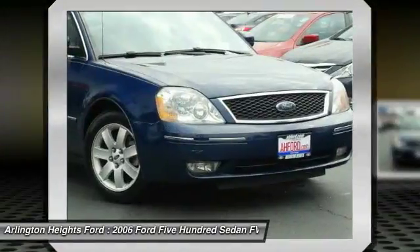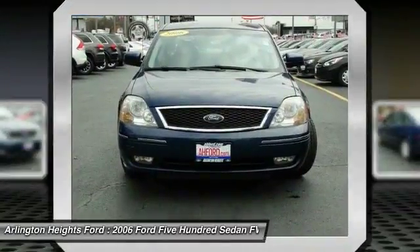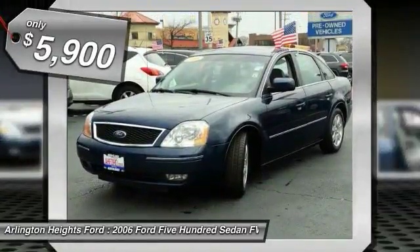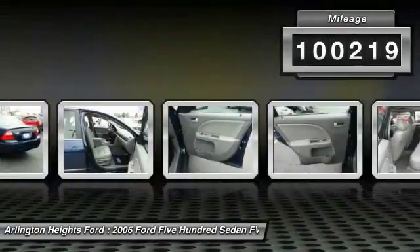This large vehicle is great for on-the-road travels and gives the driver more pep than they might expect, along with the reliability of a Ford, and is priced below $10,000. This vehicle has less than 105,000 miles.